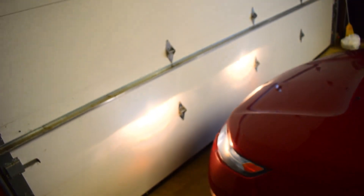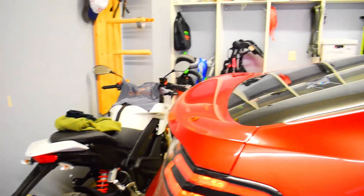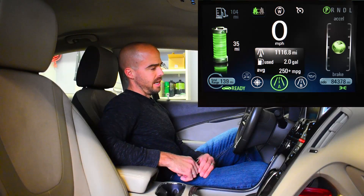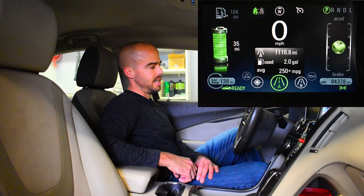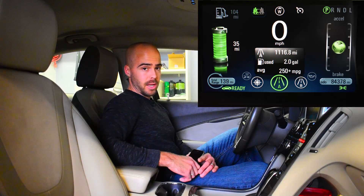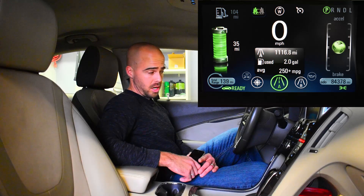It's a wonderful wintry day in Indiana so I've got my garage closed. Car's already on. As you can see I reset my trip meter A, and the month of November - it's 30 days - I drove 1,116.8 miles. That's 1,116.8 miles total in one month. The gallons of gas that I used - I used two gallons total according to the car.